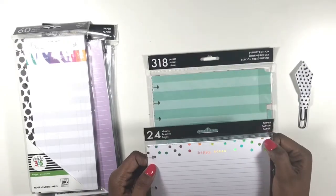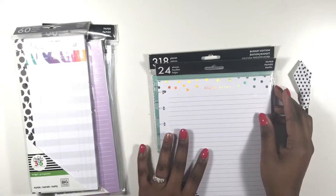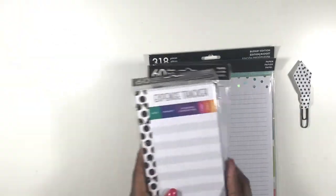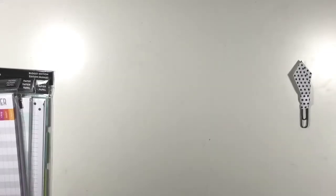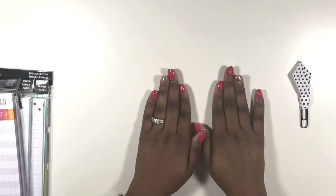I also picked up these gorgeous Happy Notes — you get 24 sheets and they are so so cute. I'm definitely going to be using these in my planners as well.